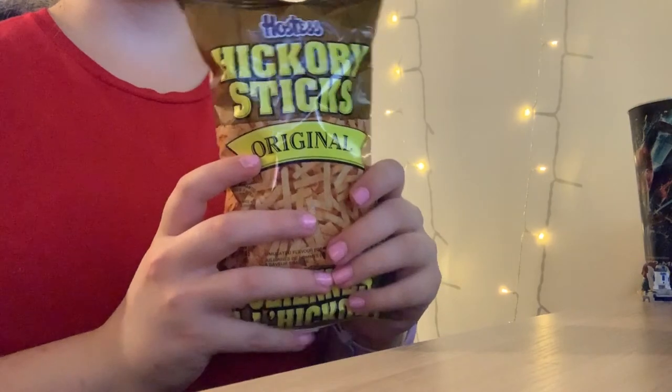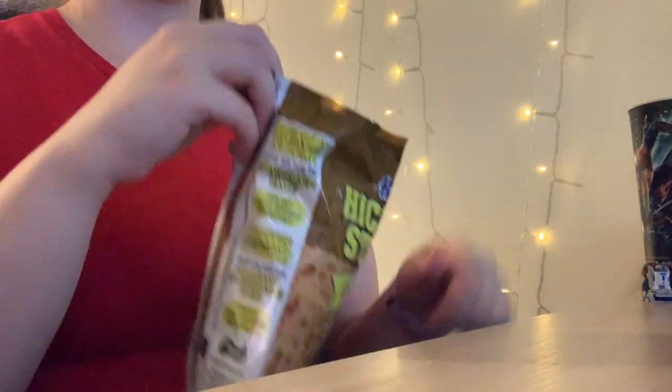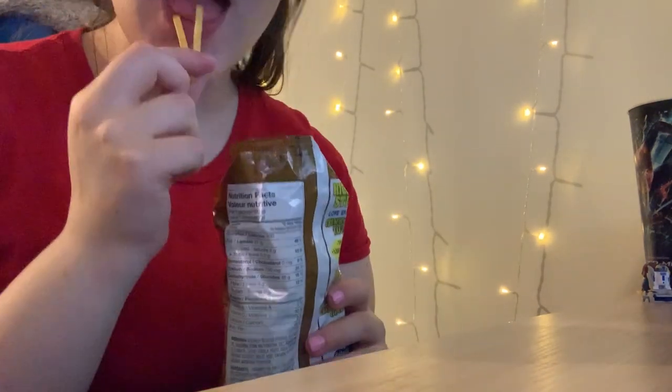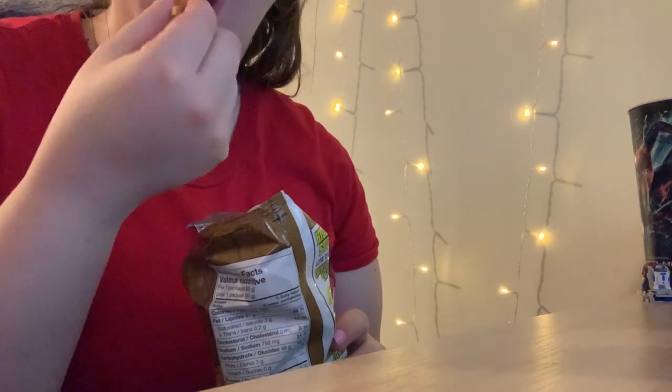Hickory Sticks are one of my favorite Canadian-specific chips, not one of my favorite chips overall. They're basically barbecue, hickory-ish — just imagine eating barbecue spices. Super good, very salty, and I love it.